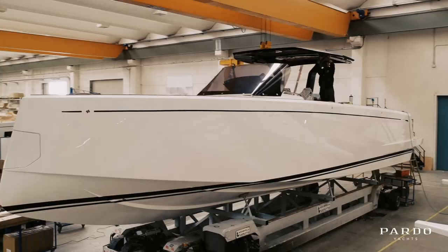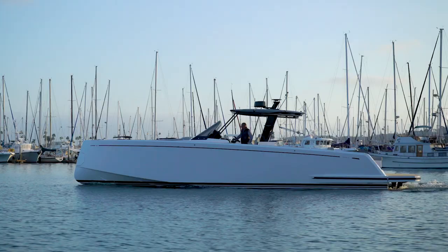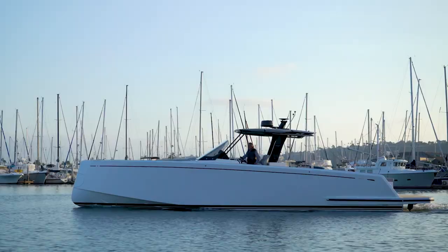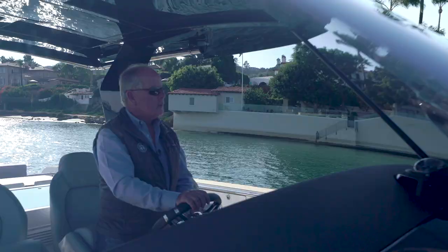The overall structural strength of the 43 is enhanced by the vinyl resin infused hull and side decks that are made of a high density PVC sandwich. This combination above and below the waterline ensures optimum structural rigidity and excellent thermal and acoustic insulation.